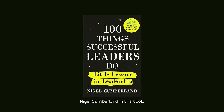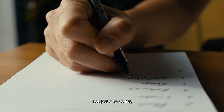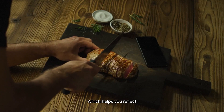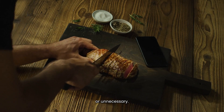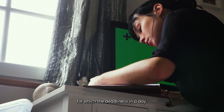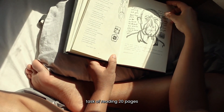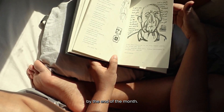Nigel Cumberland, in his book 100 Things Productive People Do, talks about having not just a to-do list but also a not-to-do list, which helps you reflect on unproductive distractions or unnecessary tasks that you need to stop doing. For instance, if your priority is to finish a work project with a deadline in a day, remove the unnecessary task of reading 20 pages every day from a book you need to finish by the end of the month.